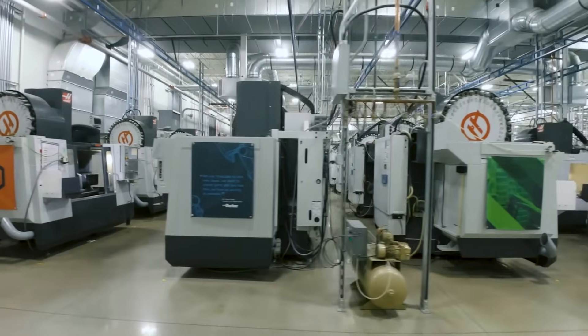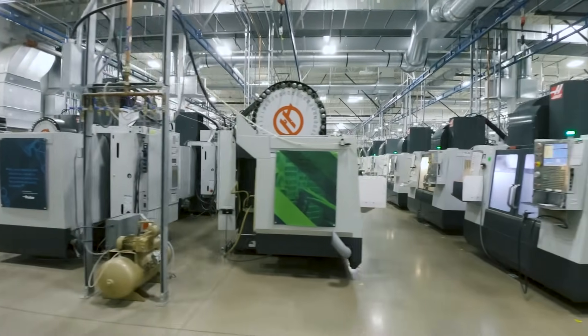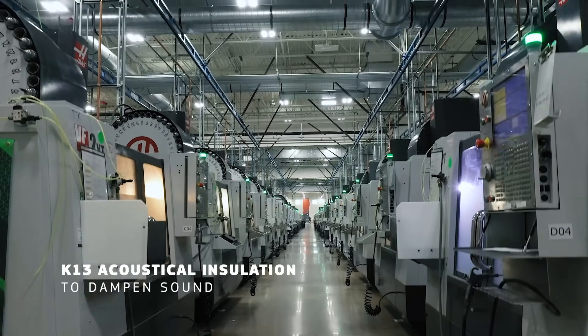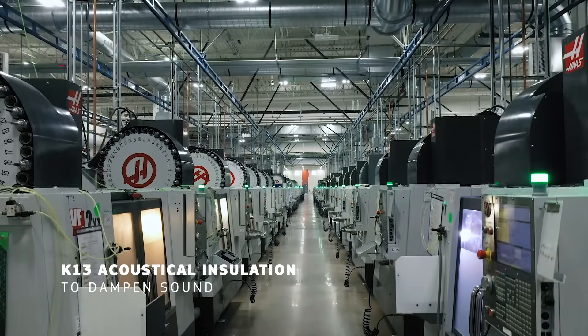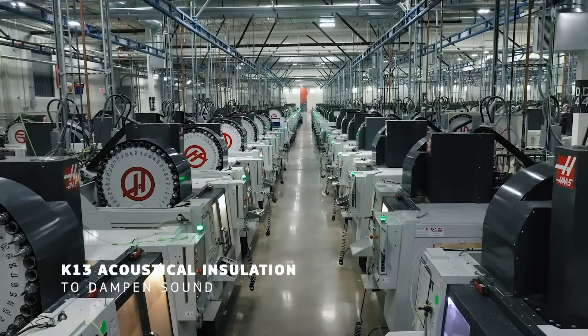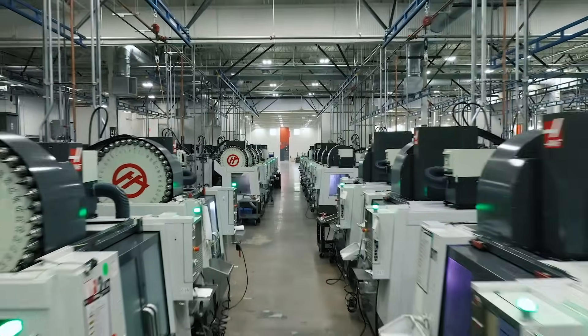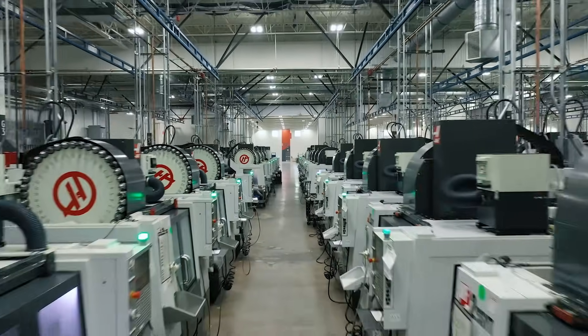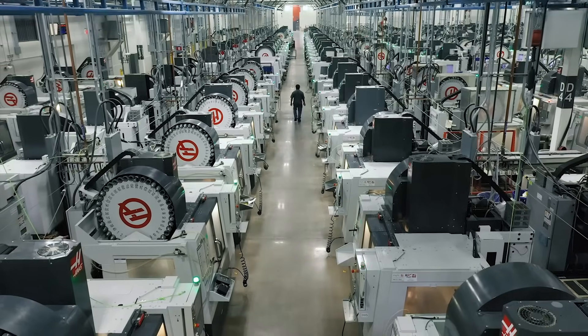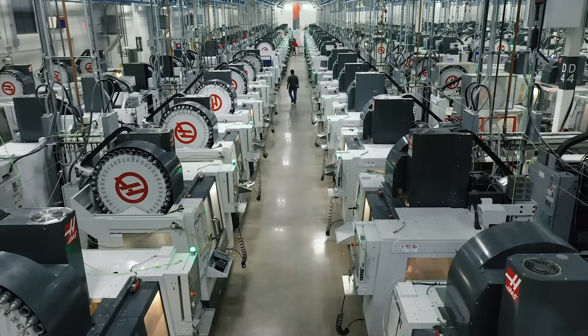Let's talk about safety, which is our number one priority at Protolabs. We installed K13 acoustical insulation to the ceiling. With hundreds of machines, many of them running at the same time, the building can get pretty loud. This treatment has helped us significantly dampen the sound level, which would bounce around for eight seconds before the insulation — after, we reduced it to only one second.